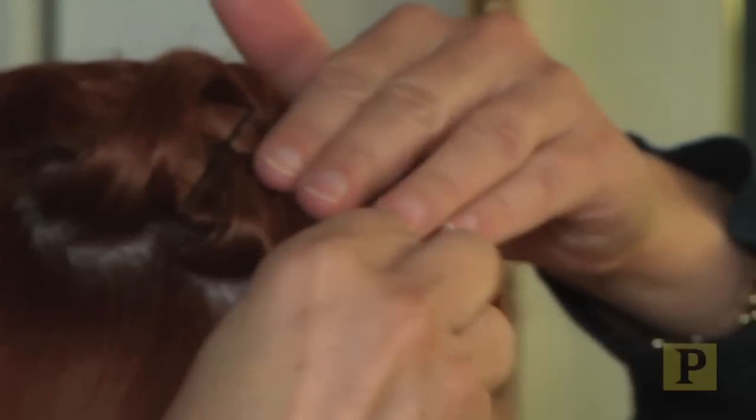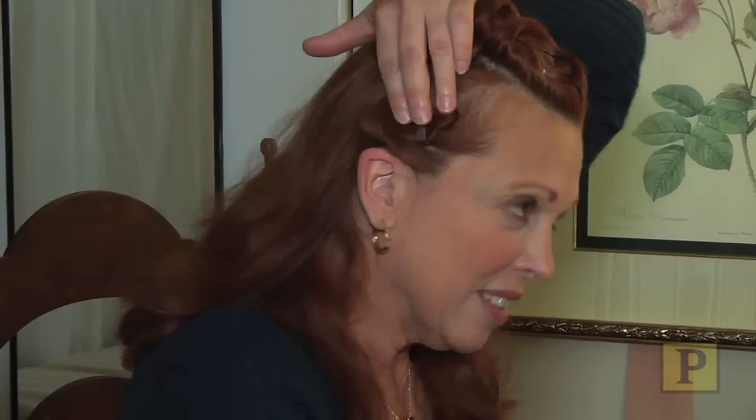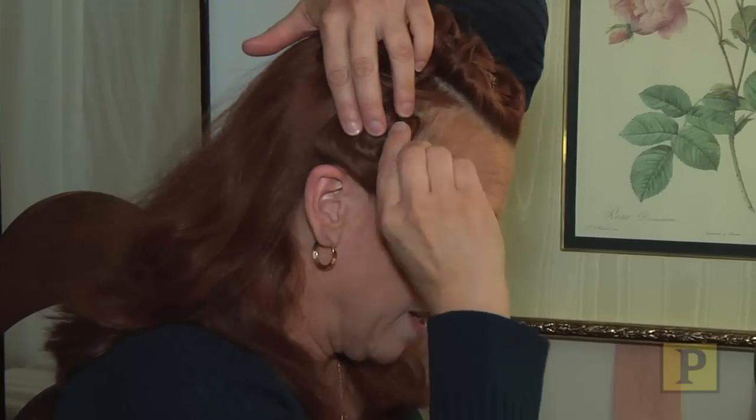The first time I ever became a redhead was because of a show. I was doing a production of Nine and they couldn't afford a wig, so they asked me would I mind dyeing my hair red. I had never been a redhead before, and I thought, they're not paying me much, but this will be a fun experiment. And then I just fell in love with the red hair and I've been a redhead ever since.